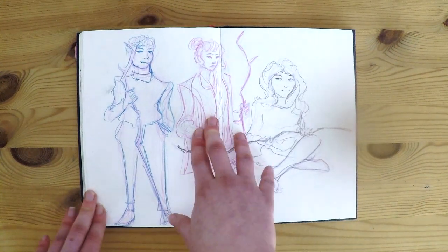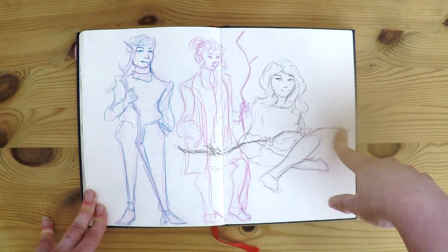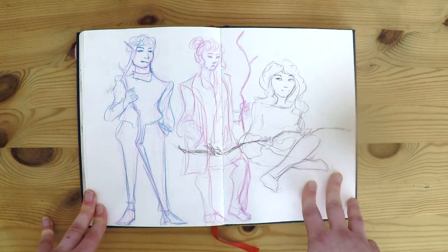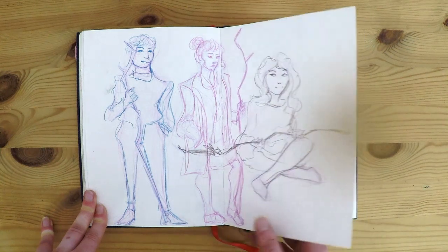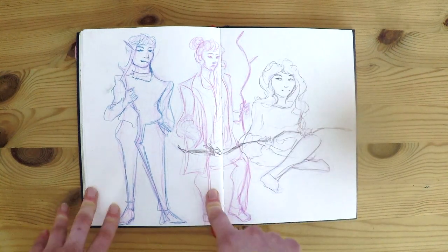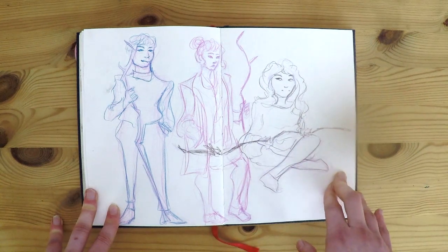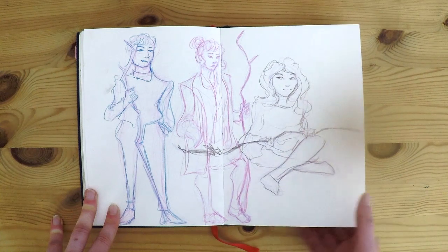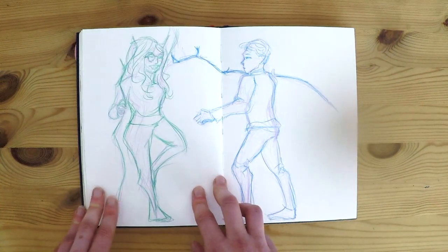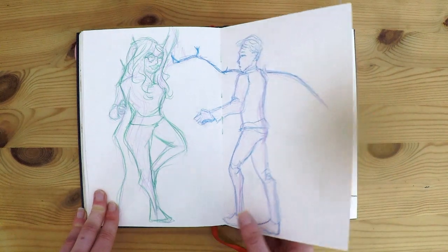This is more schoolwork where my teacher brought a giant stick and everyone had to pose with it for about five minutes, maybe less, and we had to draw each other. This is actually the last school assignment I did in this sketchbook, and by then it was almost full, so later on there are some really cramped pages.